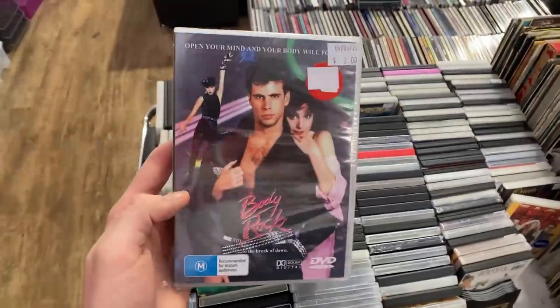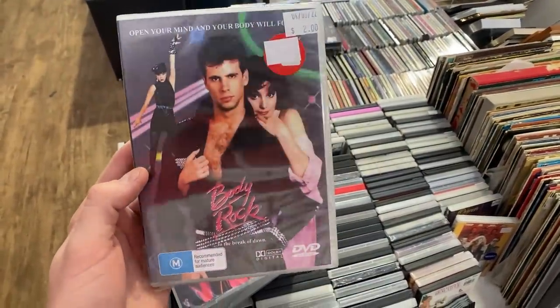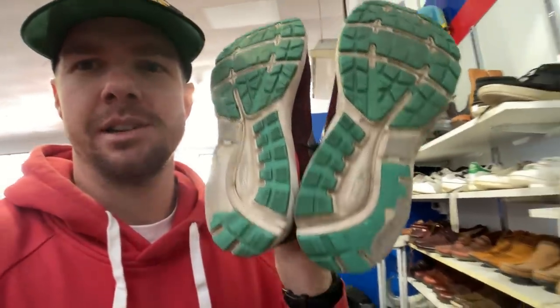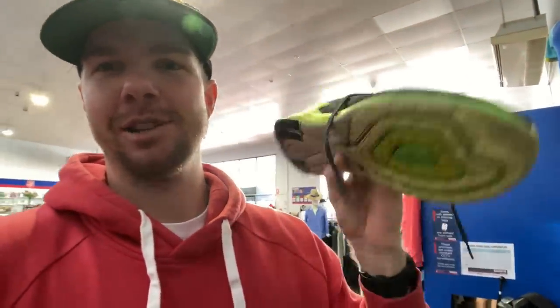We've made it to Southport where there are four op shops. I'm hoping to find everything I need here in about an hour. Found a sealed DVD for $2 with comps of $18 to $19 on eBay - that should do well. Unfortunately, nothing in the shoes - lots of wear and expensive price points. It's been the second store of the day and I've only found three DVDs, spending $6. Twenty dollars spent so far for the day.